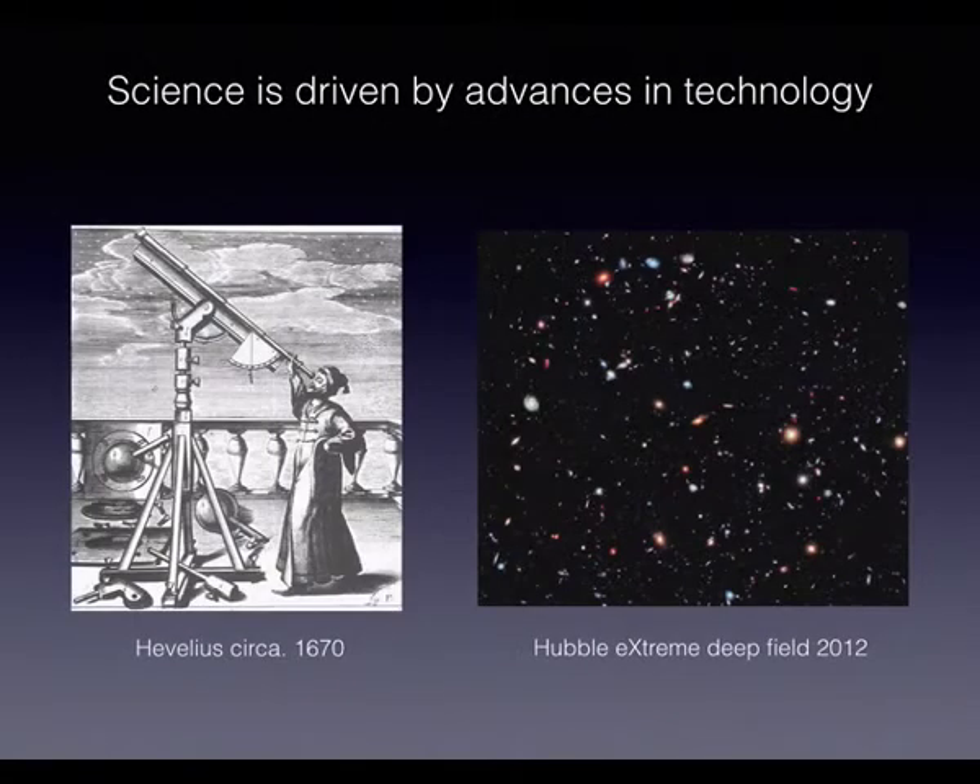We all know that science is driven by technology. The prototypical example is the telescope. Hevelius around 1670 used one of the first prototypes to look at lunar bodies and discovered four new comets, which was huge at the time. But technology moves forward — with Hubble extreme deep fields we can see approximately 13.2 billion years back, almost to the Big Bang. So technology moves us forward at a rapid pace.